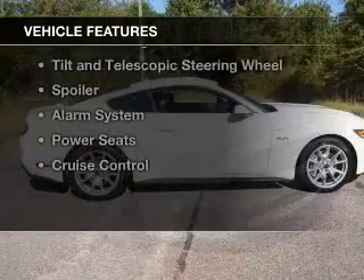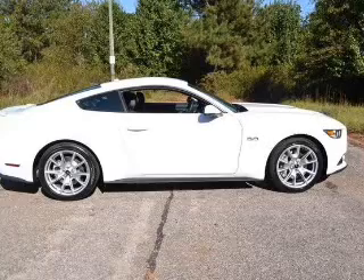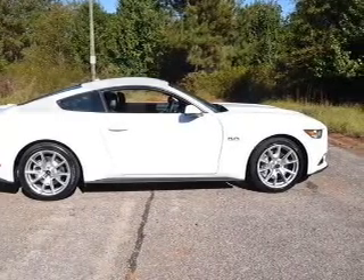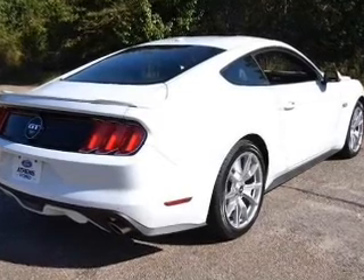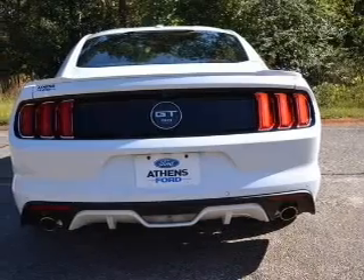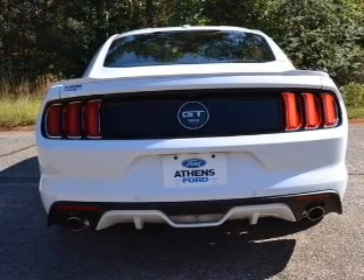The features include Bluetooth connectivity, digital audio input, steering wheel controls, alloy rims, auto-dimming mirrors, tilt and telescopic steering wheel, a spoiler, an alarm system, power seats, and cruise control.